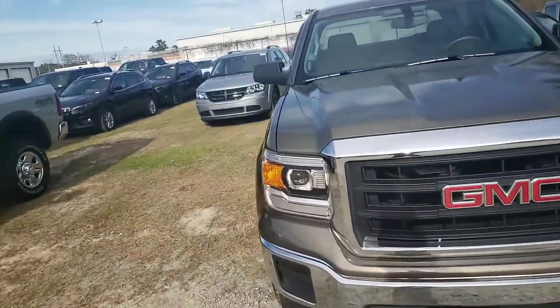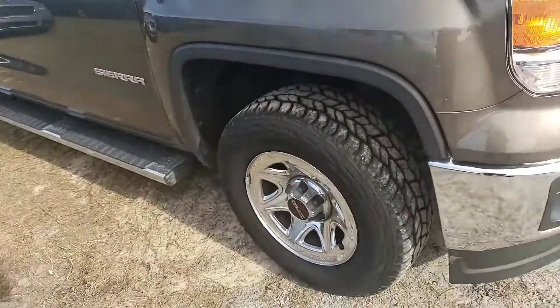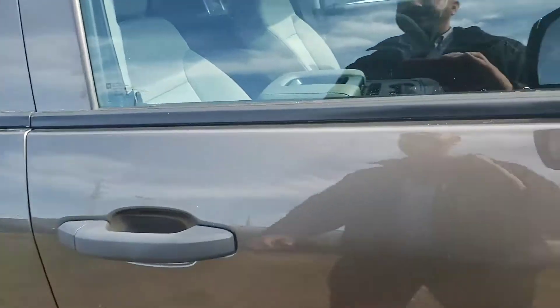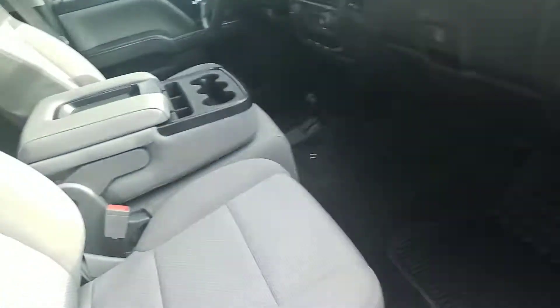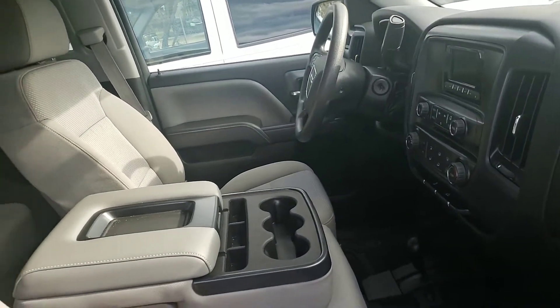Beautiful truck, super clean, projection headlights, chrome accents, a ton of tread on the tires. We actually have not even put this thing through detail — it came in this clean, which is something that we do not see very often. Full wheel drive, high and low, just very well taken care of.